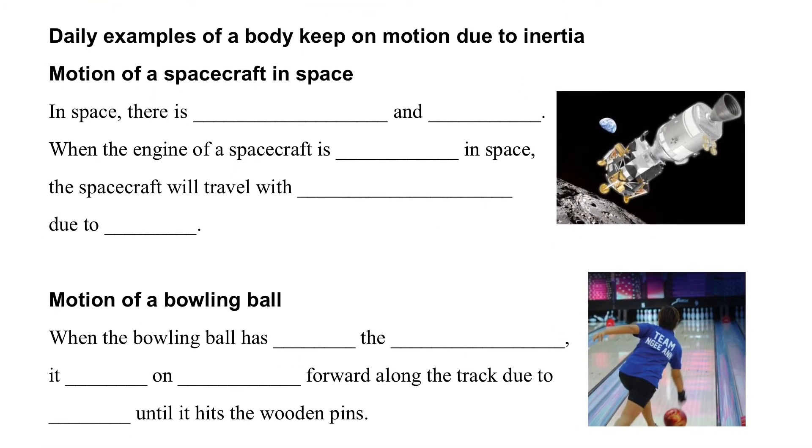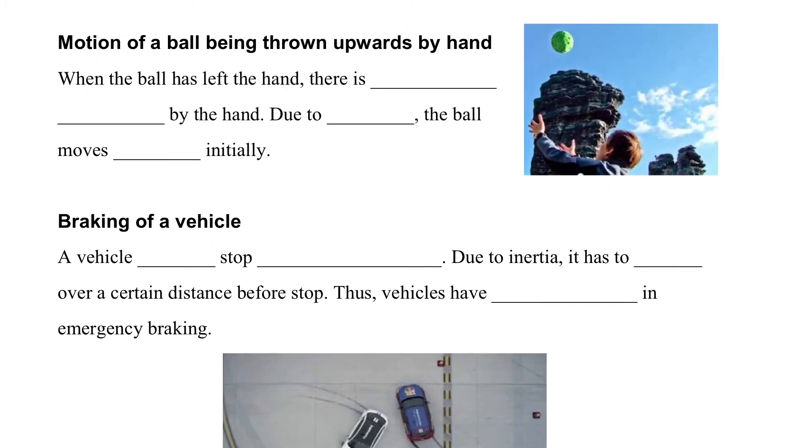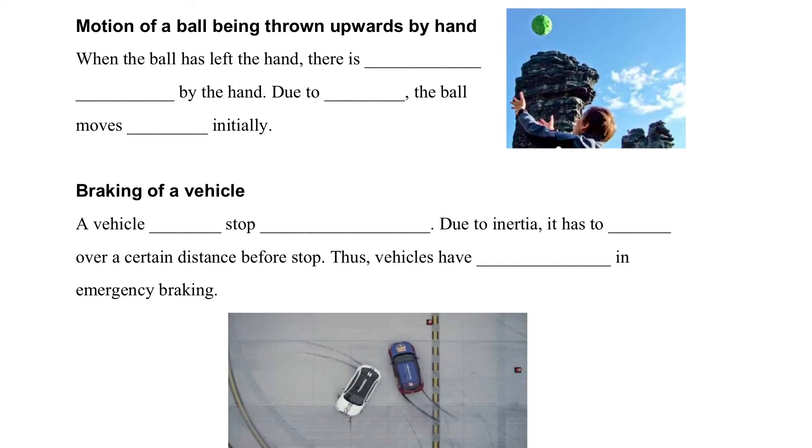There are more examples of a body keeping motion due to inertia. In space, because there is no air resistance and no gravity, when the engine of a spacecraft is shut down, the spacecraft still keeps traveling at a uniform velocity due to inertia — the engine does not need to keep running. Similarly, when a bowling ball leaves the player's hand, it keeps on moving without any engine pushing it. Even after leaving the hand, the ball continues to fly due to inertia.